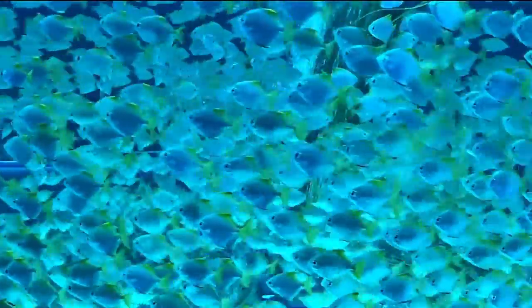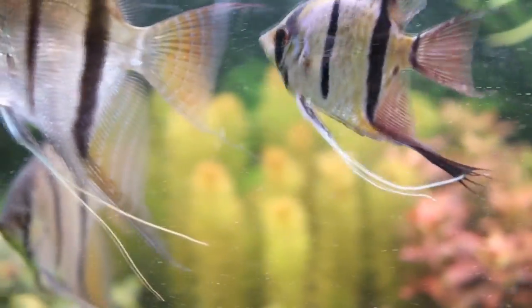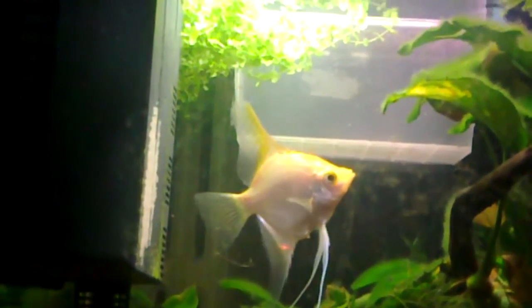Freshwater angelfish form shoals, which is different from a school. A school of fish acts as a single unit, while fish in shoals come and go as they please. These shoals, along with their narrow bodies, help angelfish avoid predators. Their habitat contains fallen logs and tree roots, and the fish can squeeze into tight spaces that larger animals such as caiman, catfish, wading birds, and mammals can't reach.